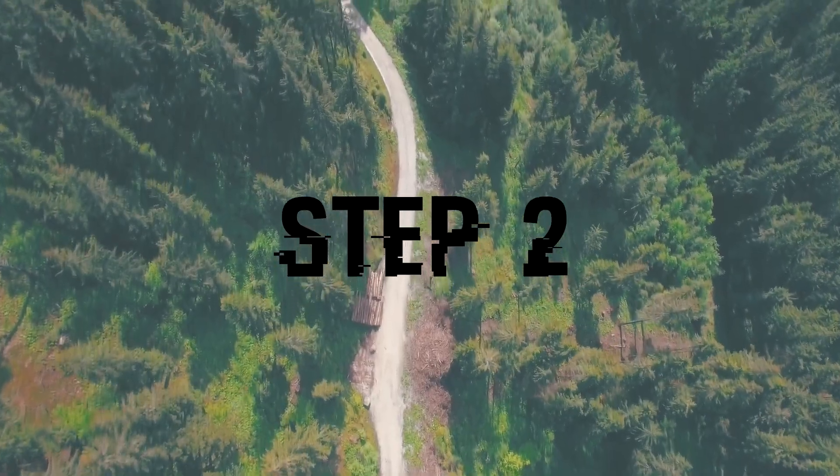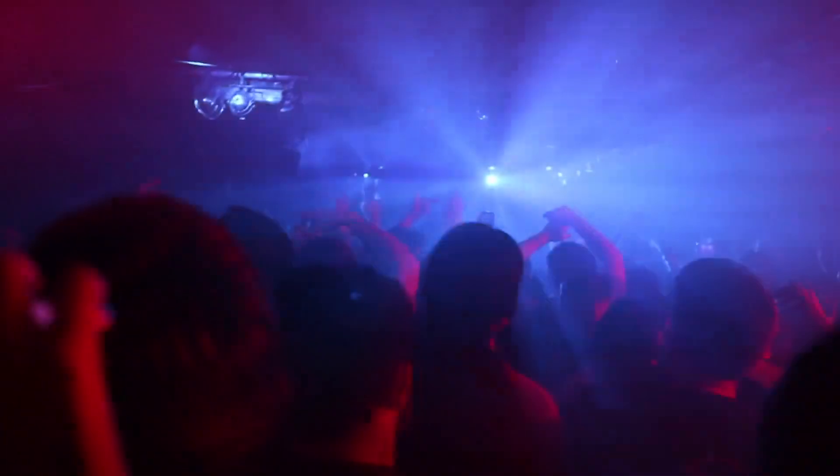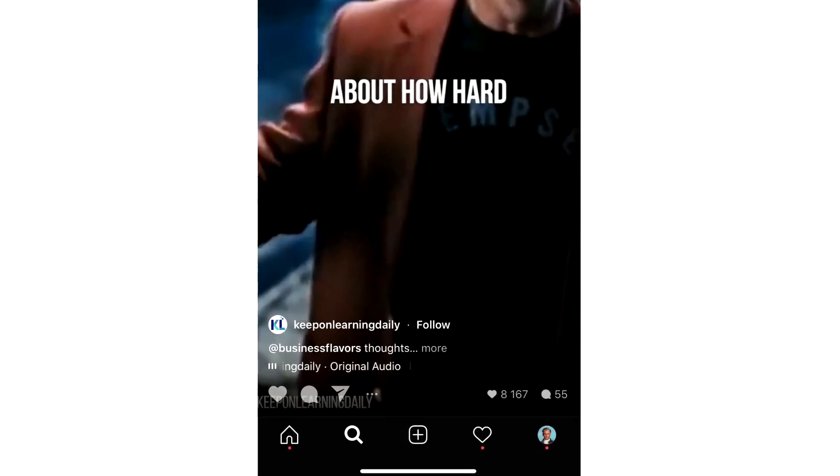Step two: steal the top trending music. Similar to TikTok, if you use music that is trending, your video is more likely to get featured on the explore page and go viral. To steal a song, simply go to a video on Instagram Reels with a ton of views, click at the bottom where the song is scrolling along the screen, and boom — you can now create a reel with that same song.